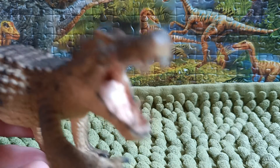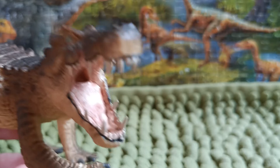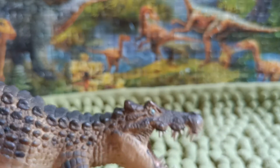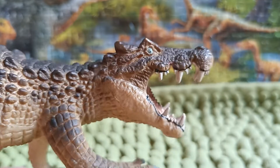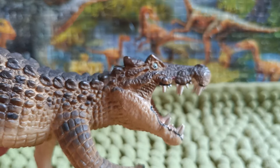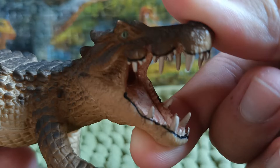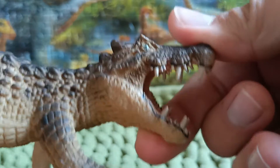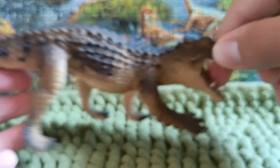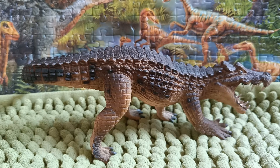Now let's talk about the sculpt of this figure. This is a scientifically accurate Caprosuchus, and I like the design of this croc. It looks rather nice. I would like to see how accurate it is — a really well-designed croc with a sense of recollection. The teeth are perfectly designed to make it look realistic.